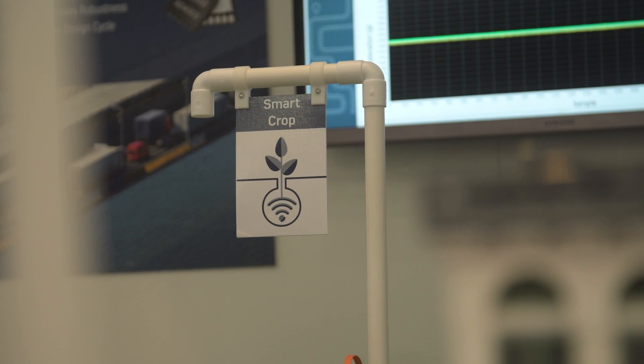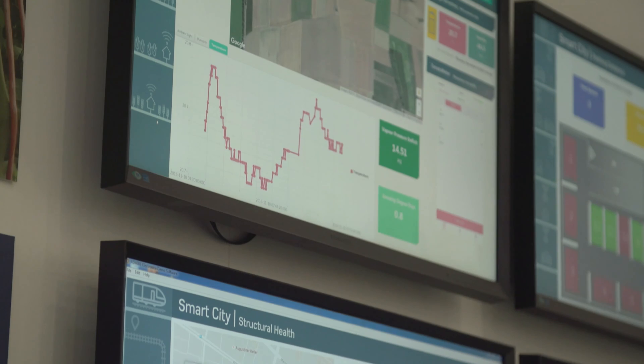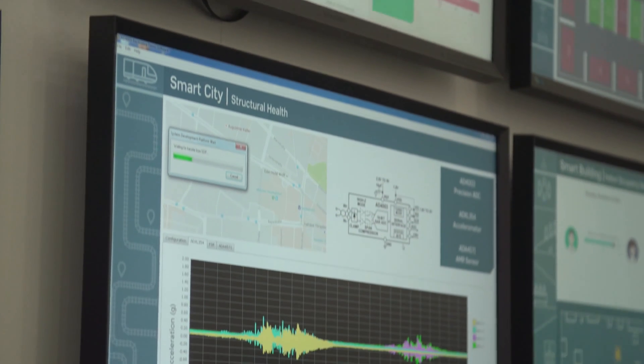All of these sensors spaced around the city are collecting their data and then sending that data up to the cloud, where it's being displayed on the dashboards behind us.